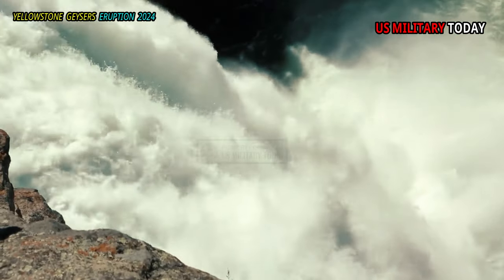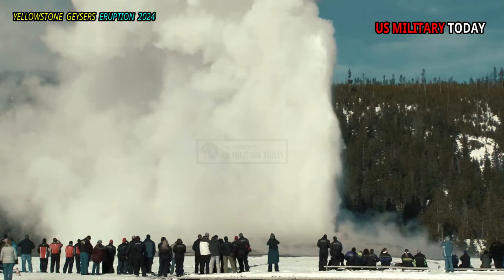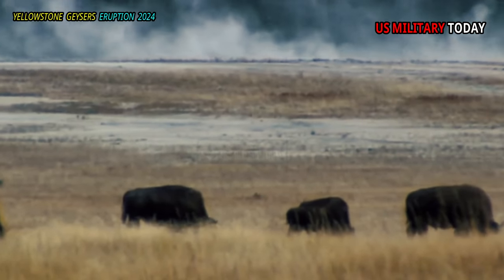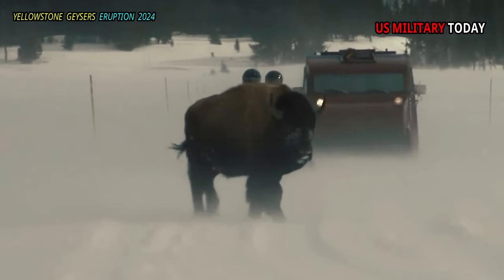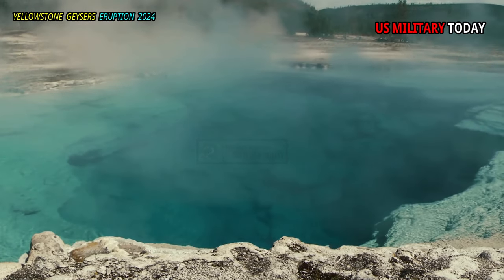There are two waterfalls that are relatively easy to get to in this region. Kepler Cascades is visible from a viewing platform at a pullout south of Old Faithful along the Grand Loop Road. Mystic Falls is reached by a delightful day hike that starts at the far end of the Biscuit Basin boardwalk loop.